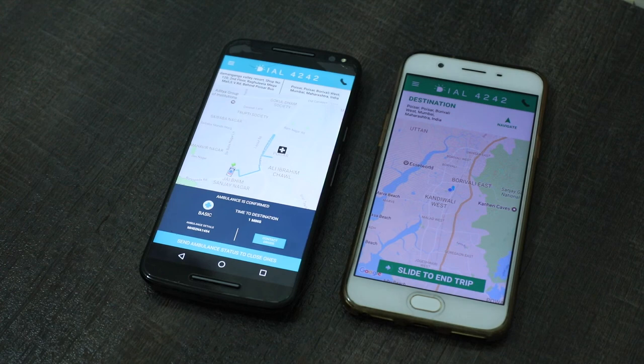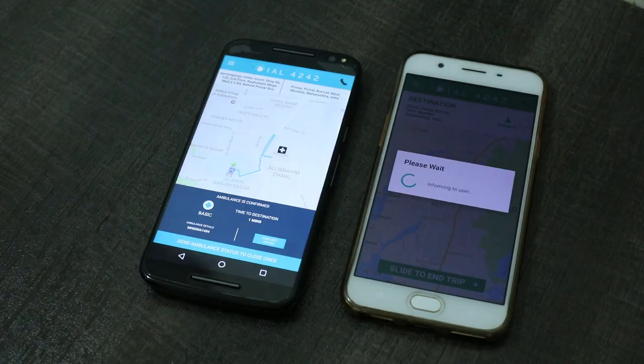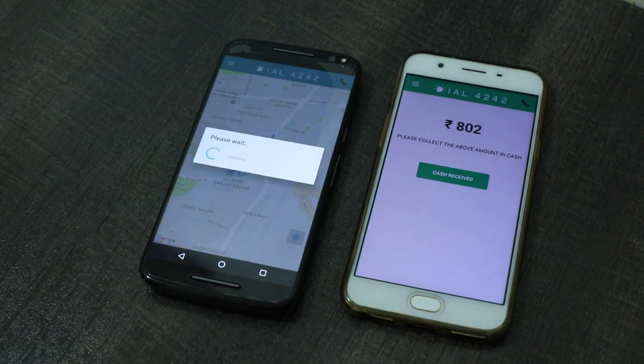Upon reaching the destination, the driver will slide the end journey button, which will trigger the exact fare calculation. The fares will be displayed to both the customer and the driver.